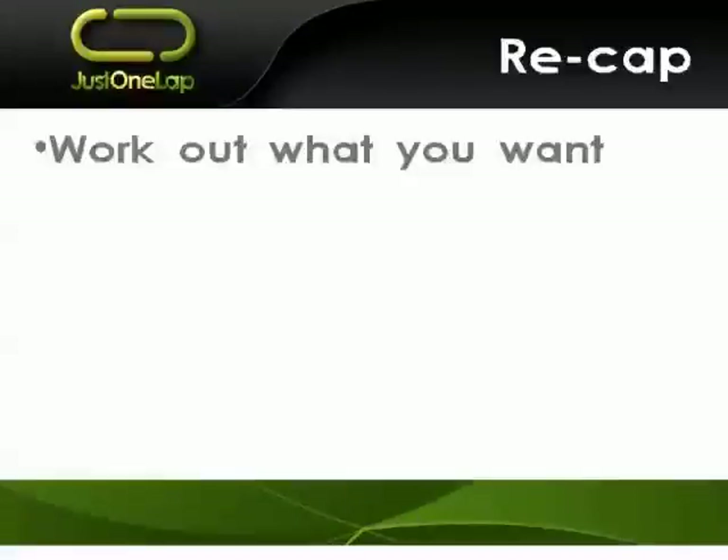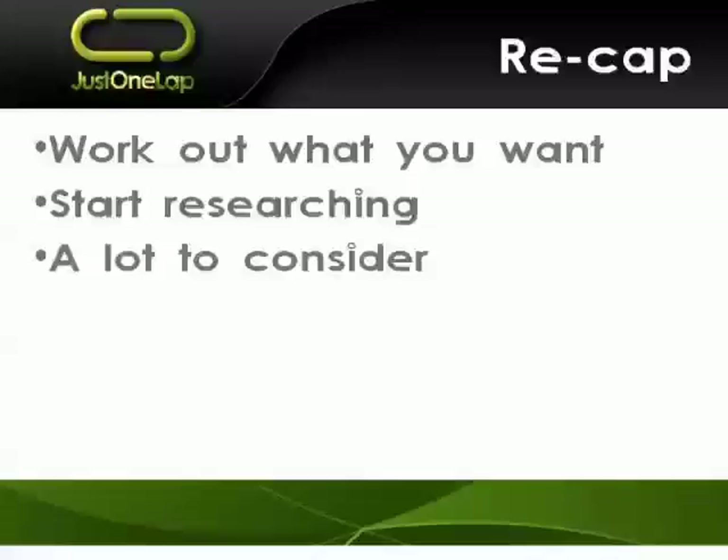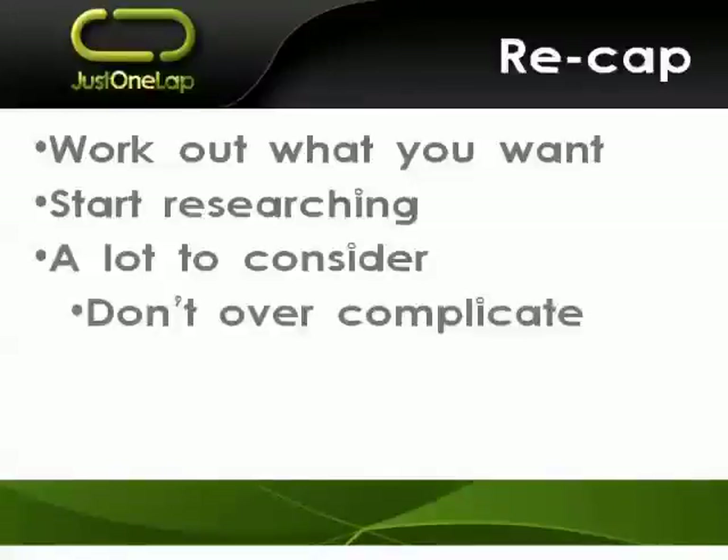Quick recap. It's important to first stand back and ask: what is it that you're looking for? What are you trying to achieve with your investing? Where are you, what sort of knowledge levels do you have, and how much money are you looking to invest? Working out what you want, you can then start doing your research. There's a lot to consider, but don't overcomplicate it — you don't need massive spreadsheets. It's a general sense of knowing what things are important to you. Hopefully this webinar has given you an idea of what's available and should be looked at. Some you can discard, but some you'll look at a broker's list and say, 'I remember that — that's important to me.'